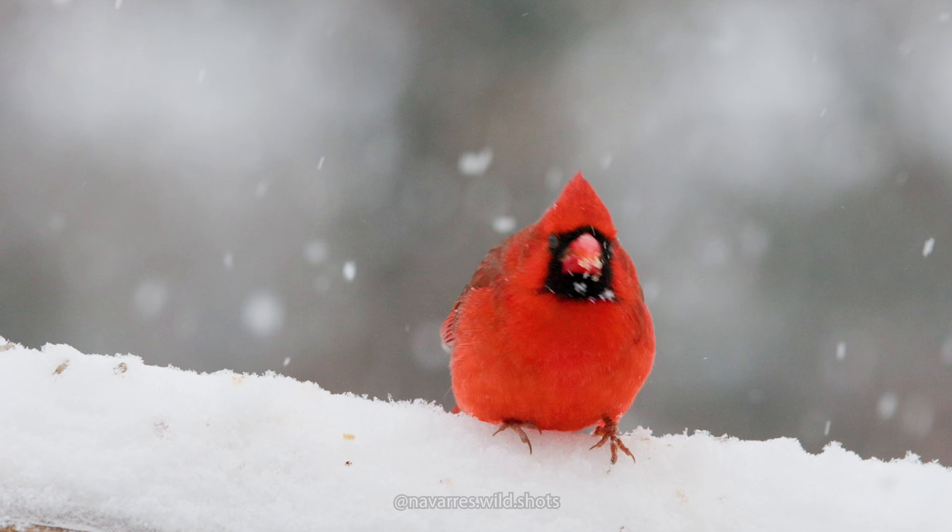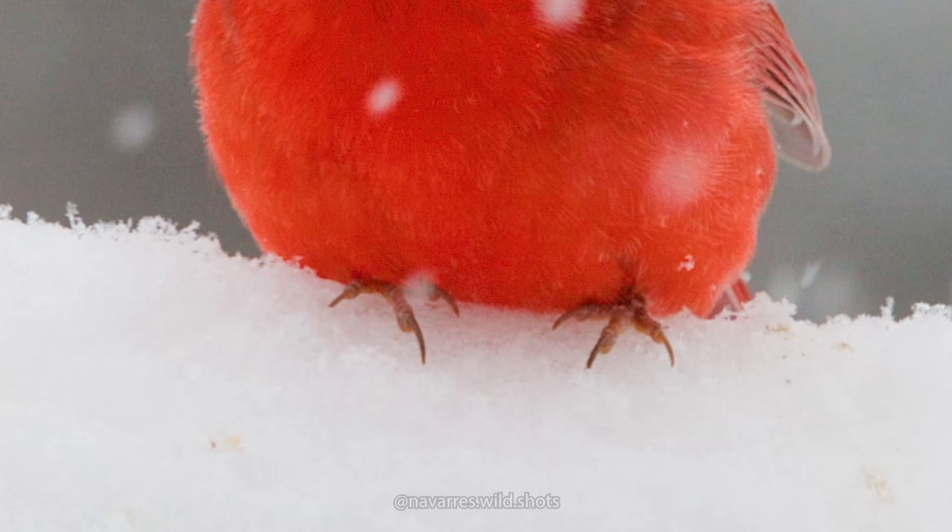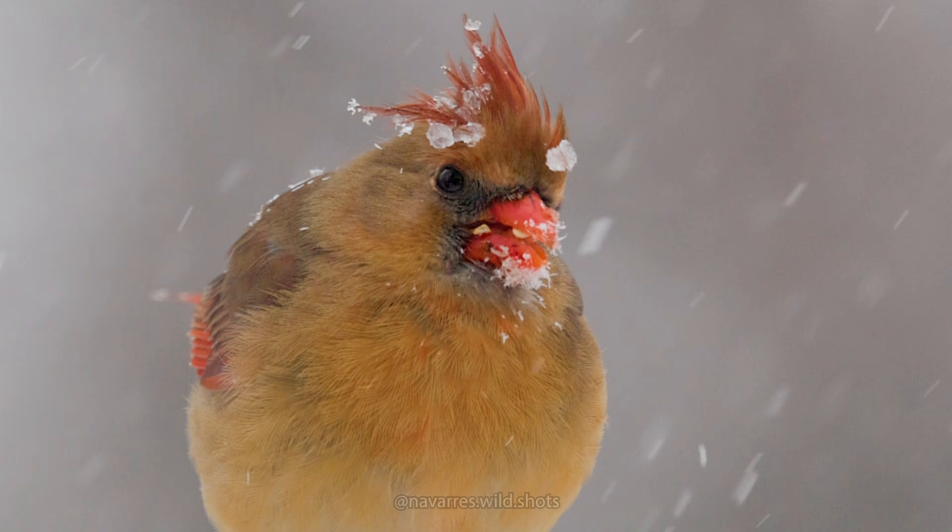How do birds stay warm in the snow? With this recent polar vortex bringing a foot of snow to northern Kentucky, people have been asking me: how do birds' feet stay warm when they stand in the snow? How do they not freeze to death?